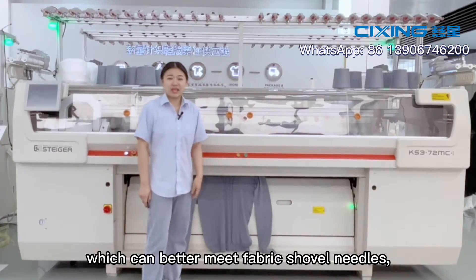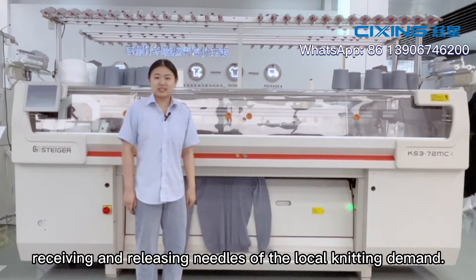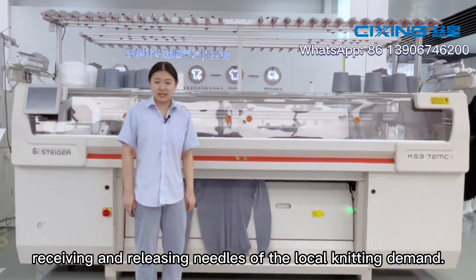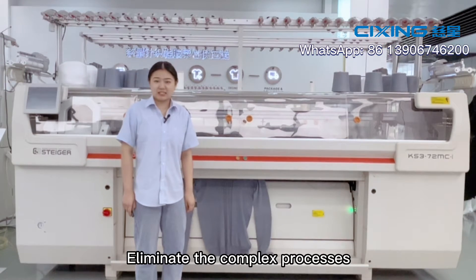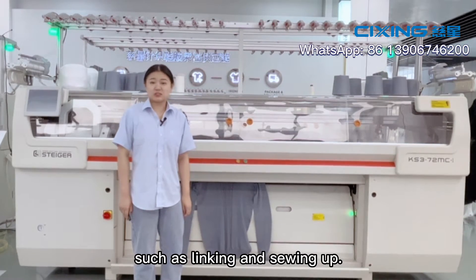This can better meet fabric shaping needs, receiving and releasing needles for local knitting demand, and eliminates complex processes such as linking and sewing up.